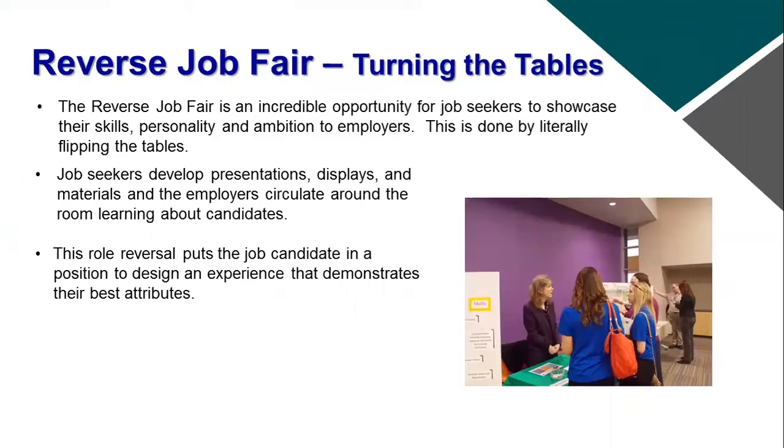In a reverse job fair, it's the job candidate that has the table. They have the presentation materials, the tactile items on their table that somebody can touch, information about themselves, and a display and presentation to give to employers. When employers walk up, the candidates can talk about their skills and attributes, and the employer can learn more about them.